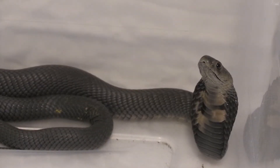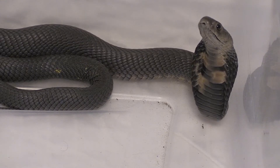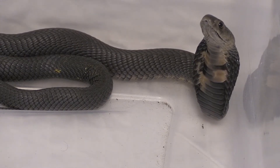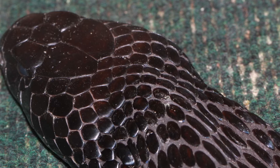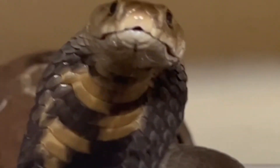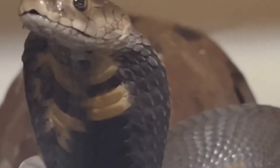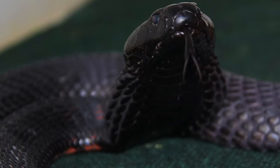Black-neck spitting cobras can get quite large, up to seven feet, though generally they grow to around four to six feet. Their head is large due to their massive venom glands found on each side. Depending on the area they're found, their color is variable — some are black, pale gray, or even brownish. Many also possess a yellowish or even red pattern on the bottom of their hood, on the belly section.